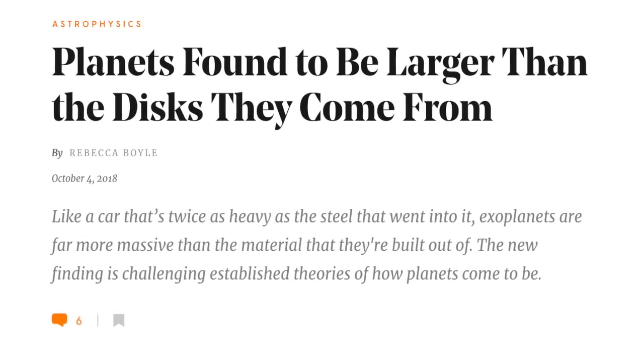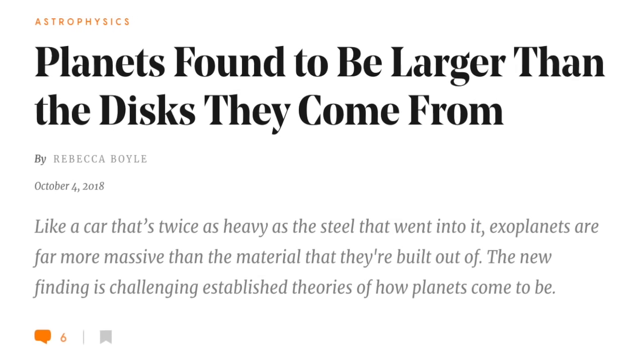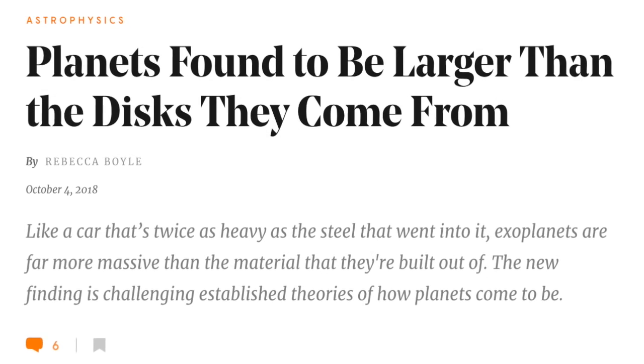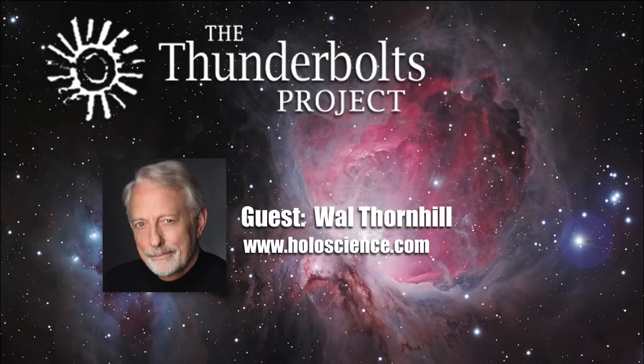Only last October, Quanta Magazine published an article titled 'Planets found to be larger than the disks they come from.' It reads: 'A new research paper suggests that planets may be forming in ways beyond our understanding. In system after system, planets are much larger than the star's biggest skirts. This seems to defy math or at least reason — planets shouldn't be larger than the stuff they're made from.' Of course, this defies understanding because the model is wrong.